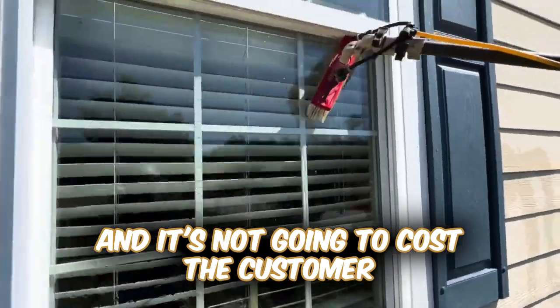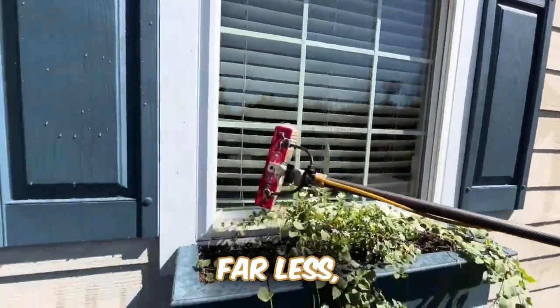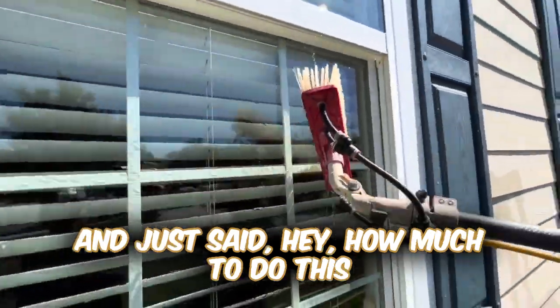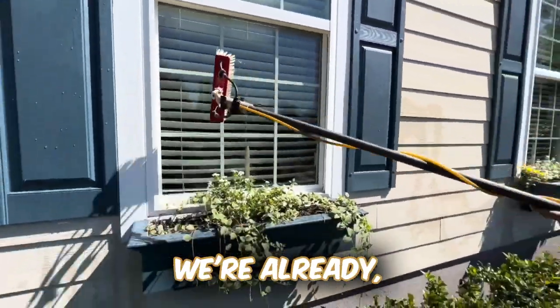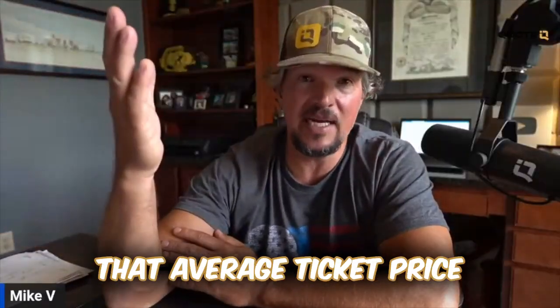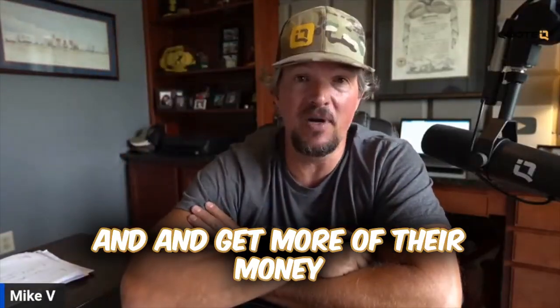You can add on and it's not going to cost the customer a tremendous amount of money — far less, I think, than what they would expect if they called a window cleaning company and just said, hey, how much to do this? Because we're already there. We're already charging them for X, Y, and Z. Why not just increase that average ticket price and get more of their money.